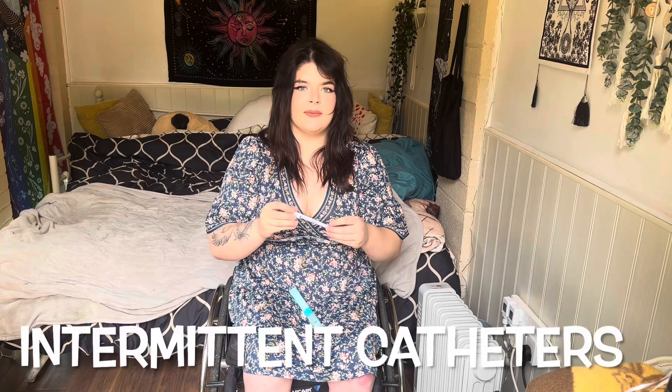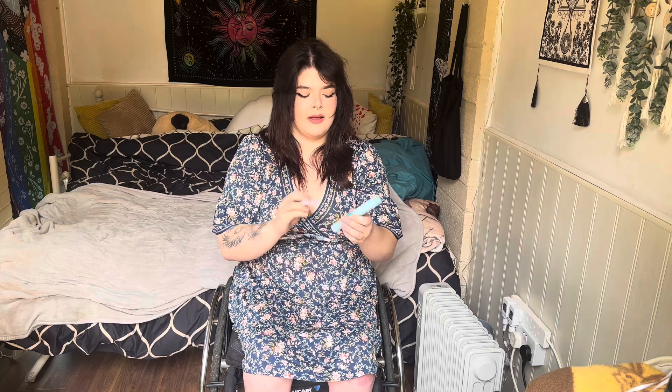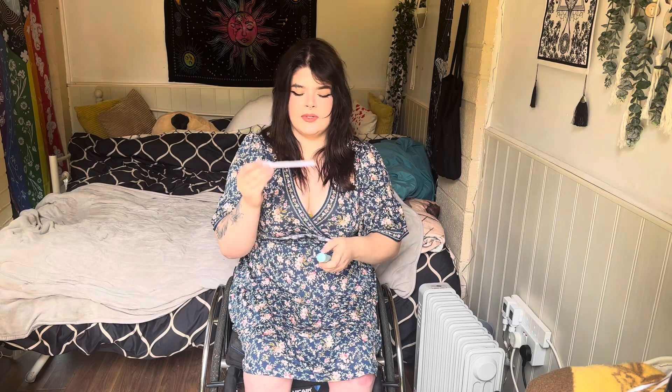The ones I use are intermittent catheters — these are put in the urethra intermittently. You put them in, urine flows out, and then you take them out, so you're not left with any tubes or anything like that. This one has got a bag attached, which is useful as well. These types are low-friction and speedy cath compact sets, and they have a lower infection rate than in-dwelling catheters, which is number two.